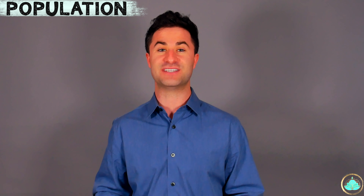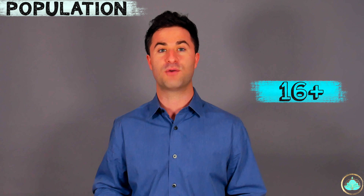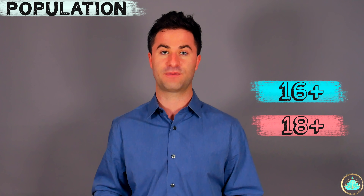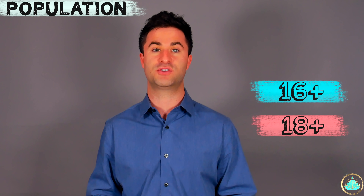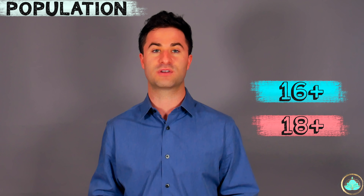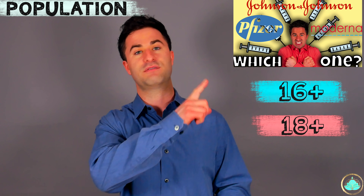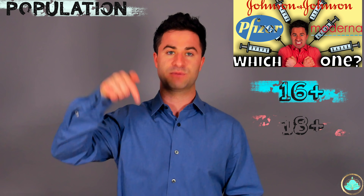Lastly, let's talk about the target population for these two vaccines. Both vaccines are currently undergoing trials to assess the clinical efficacy and safety in younger individuals. For now, Pfizer is approved for individuals aged 16 and older, whereas Moderna is approved for individuals aged 18 or older. Also, if you have questions about which vaccine you should get, I went into more depth on this topic in another video — I'll put a link in the top corner as well as in the description below.